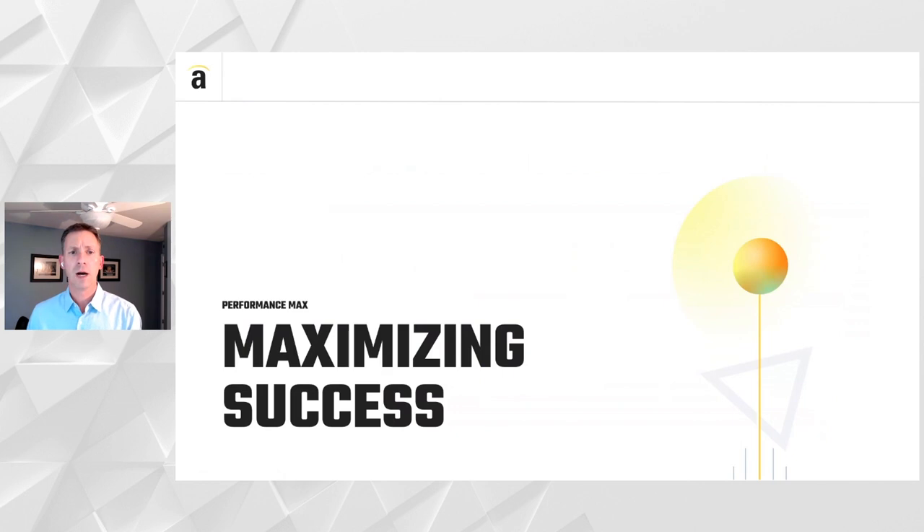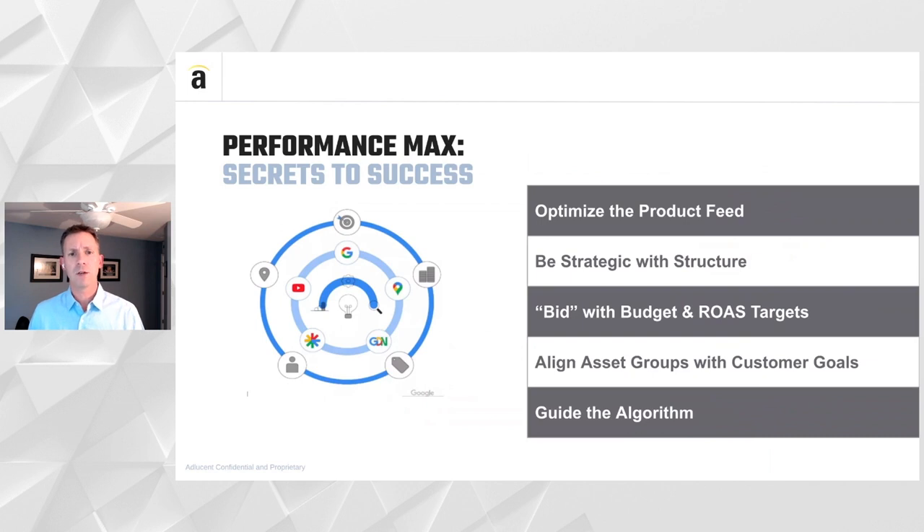Let's get into how we can maximize success around Performance Max. There are five key areas we're going to touch on today — secrets to success with Performance Max. We're going to talk about the product feed and its continued importance, how to be strategic with your Performance Max structure, how to set your targets, how to align asset groups with your customer goals, and how to guide the algorithm to help find the right customers.